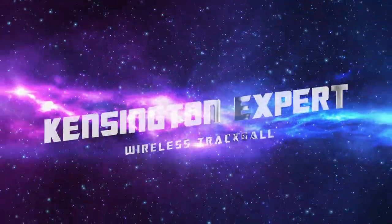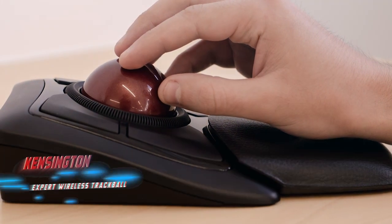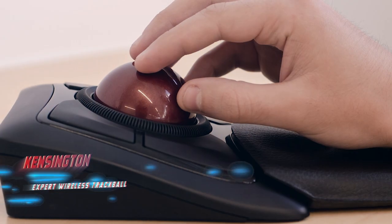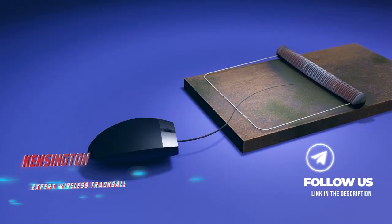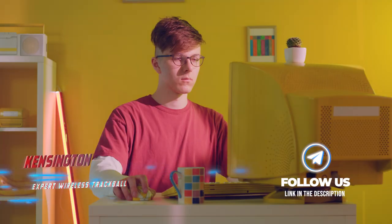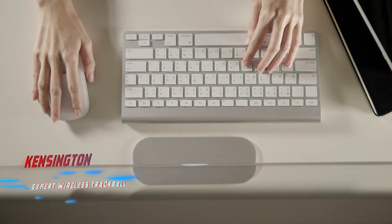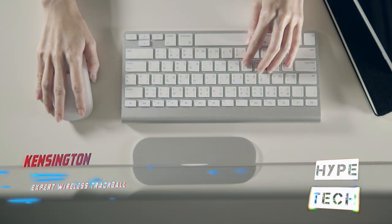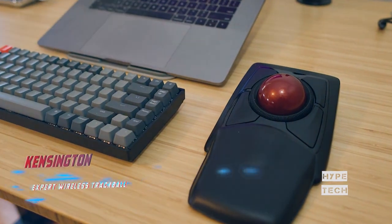Number 1: Kensington Expert Wireless Trackball. Pros: Has a scroll ring around the ball that mimics a traditional mouse's scroll wheel. Includes an optional leatherette wrist rest to improve comfort. Backed by a three-year warranty. Cons: It weighs about one pound, making it too cumbersome for portable use. If you're hoping to gift a durable and sturdy trackball mouse that offers improved ergonomics, look no further than the Kensington Expert.